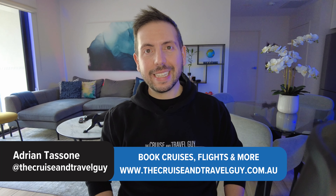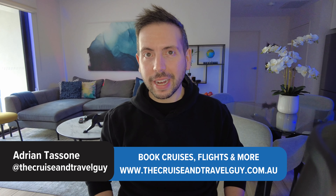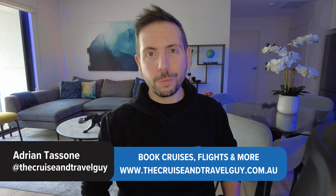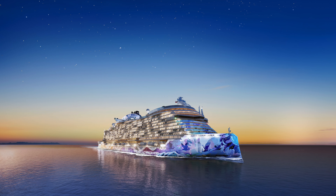I'm Adrian, the Cruisin' Travel Guy. Last night I attended an event in Sydney hosted by Norwegian Cruise Line to announce their brand new Prima Plus class ship, Norwegian Luna. Let's take a look at what this ship will bring when she debuts in 2026, and a little bit of a behind-the-scenes look at last night's event.